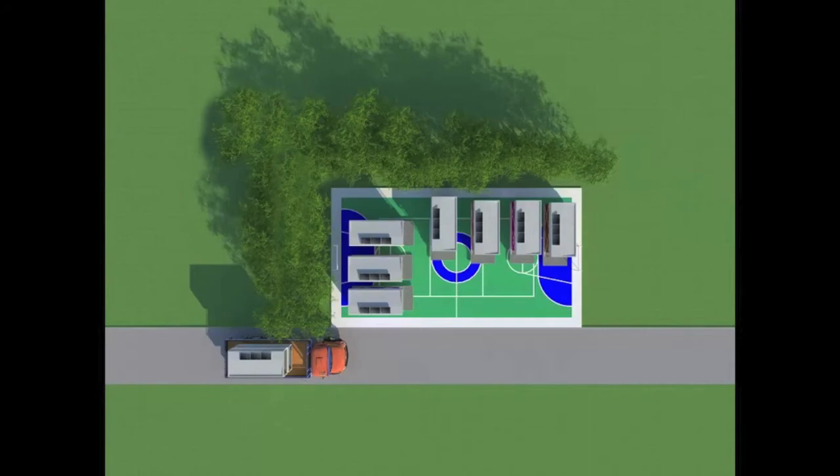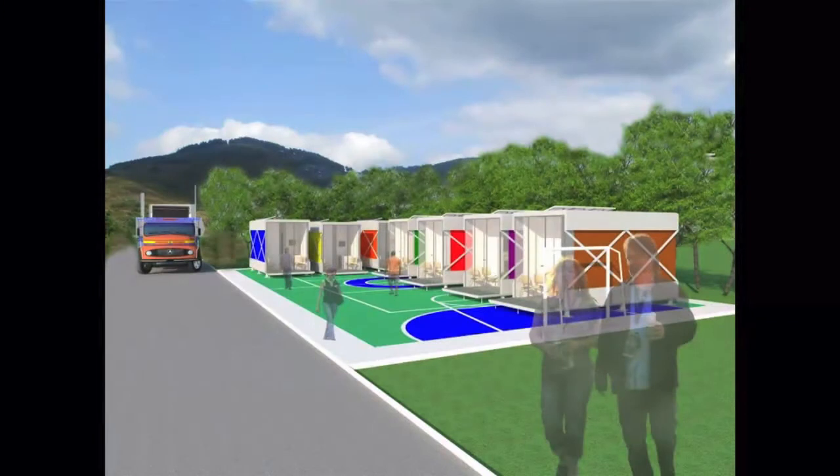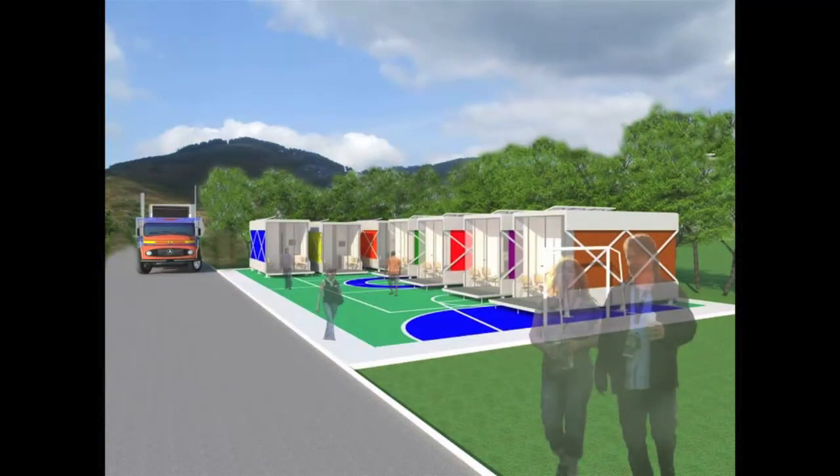The entire box is disassembled just as easily as it is assembled, enabling the shelter to be used multiple times in numerous locations. Since the box is small, a small area such as a basketball court can be used to shelter numerous boxes, forming a small community. The identification of each box is made through the different colors of the exterior wall panels.